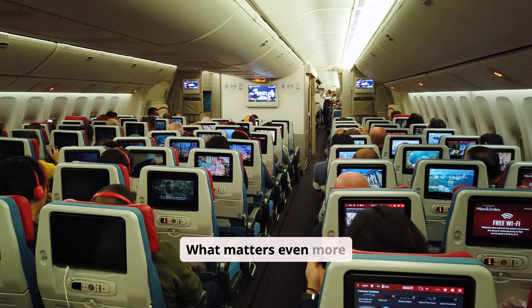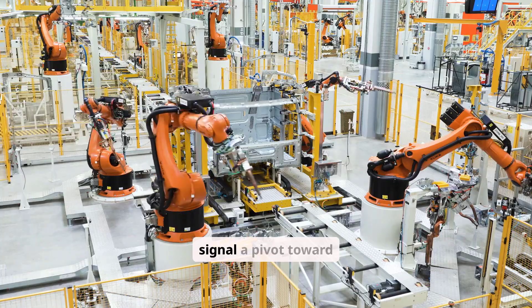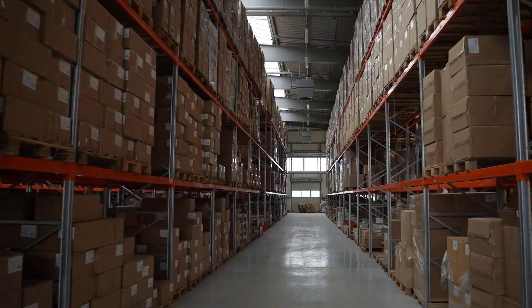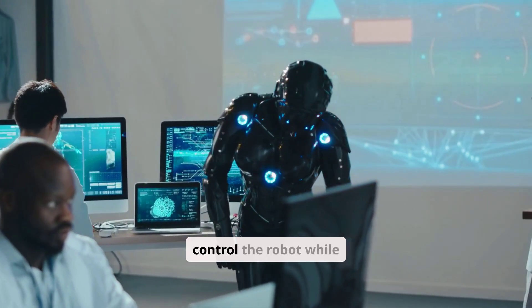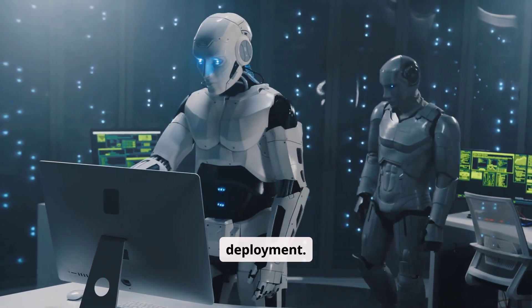What matters even more than the acrobatics are the quieter upgrades. Redesigned arms and more dexterous hands signal a pivot toward practical manipulation tasks in factories, warehouses, and logistics centers. Teleoperation using mixed-reality headsets allows human operators to control the robot while generating valuable training data at the same time, accelerating learning and deployment.